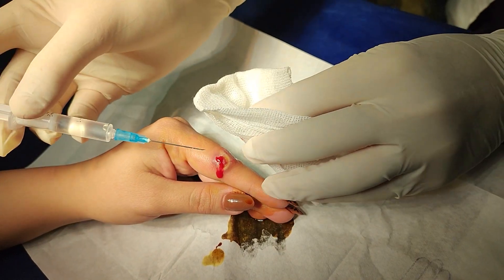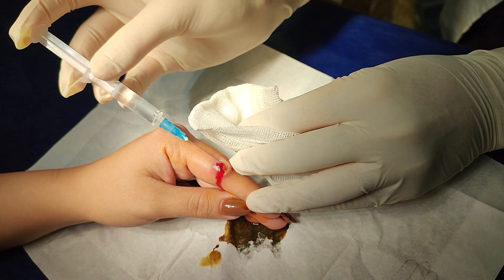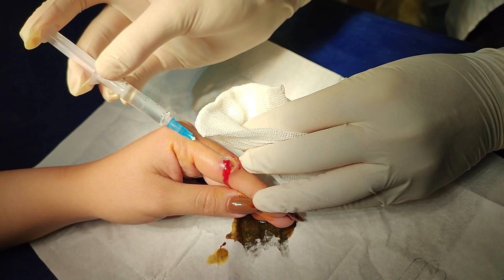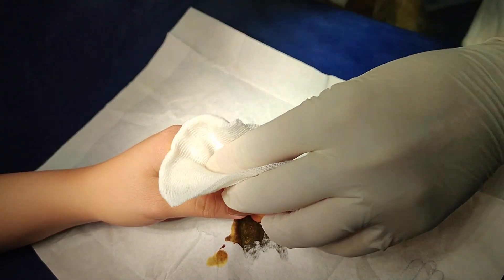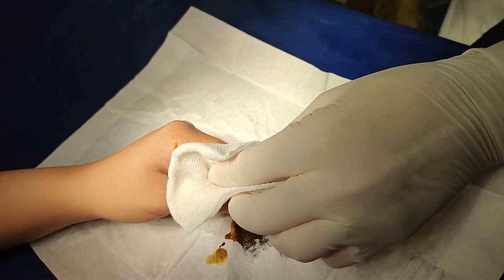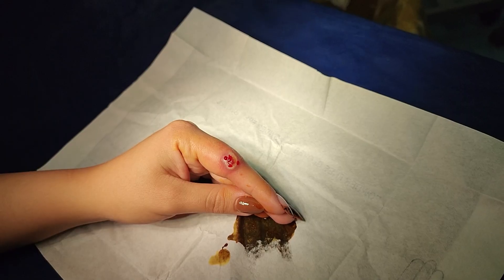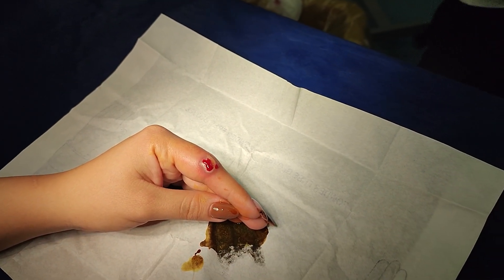Unlike cysts or abscesses, pyogenic granuloma is solid and normally there is no fluid inside. If fluid comes out, like what you see in this patient, it's probably because of serum from irritation or blood from ruptured capillaries or pus from secondary infection.